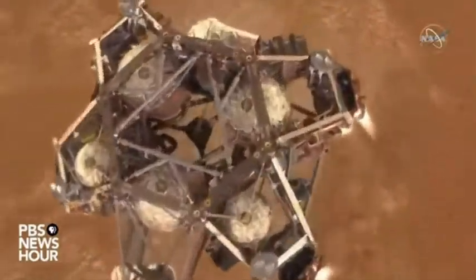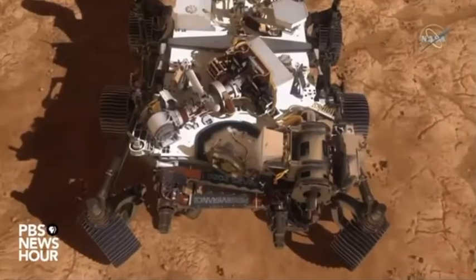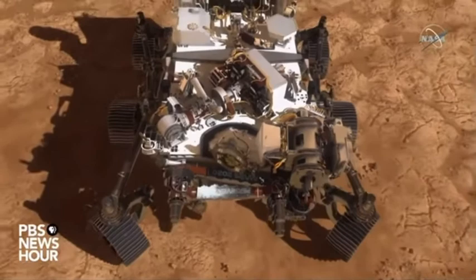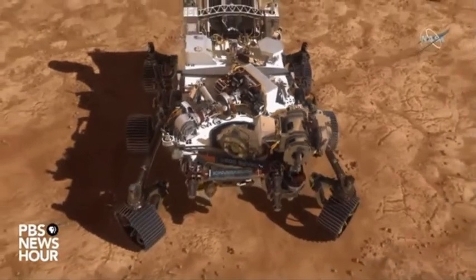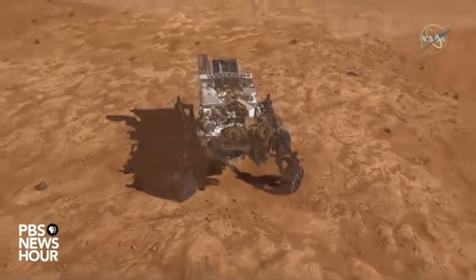With this, we've arrived safely on Mars. The Perseverance rover has touched down and is ready to begin surface operations. Here in Jezero Crater, where we're going to be looking for signs of ancient life. Pretty exciting stuff.